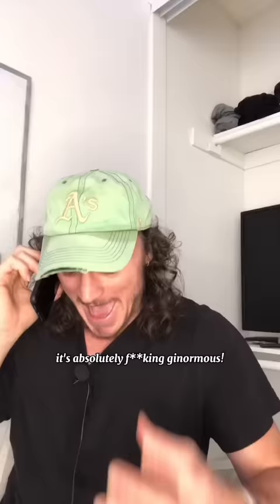Okay. Oh my god, it's huge. It's absolutely f***ing ginormous. Thank you guys so much.